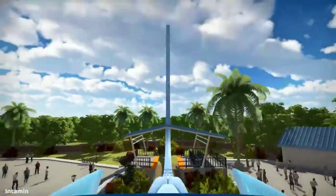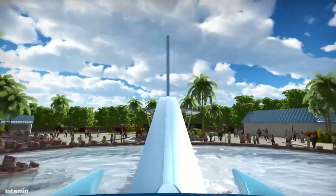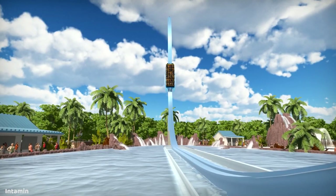This looks like a cool water ride, and hopefully a couple parks get one of these. I think it'd be great to see what one of these looks like and how the ride experience actually is.